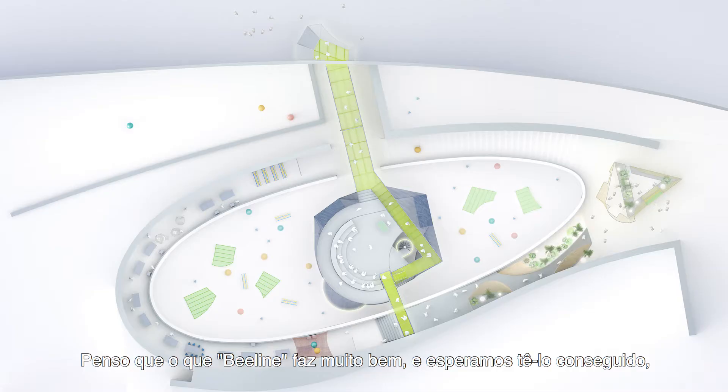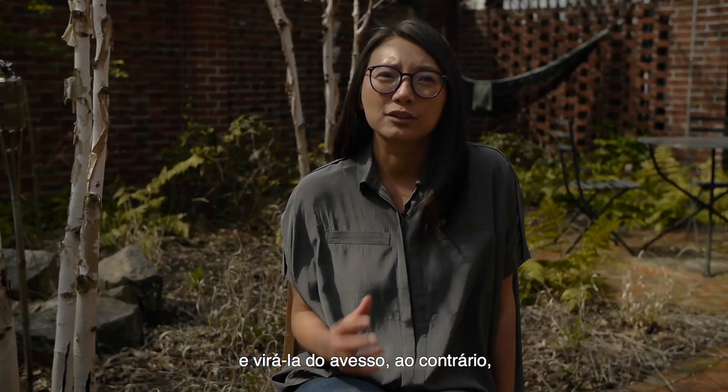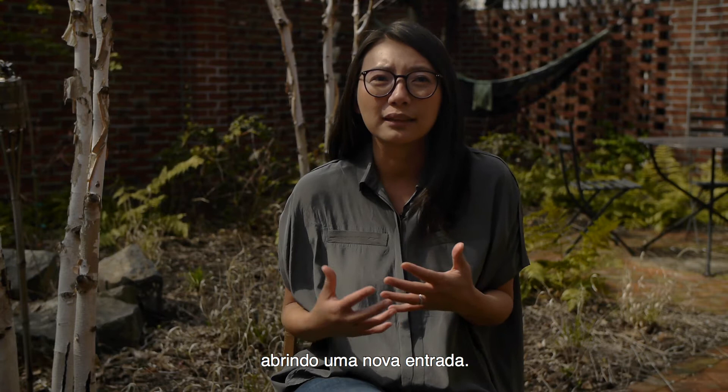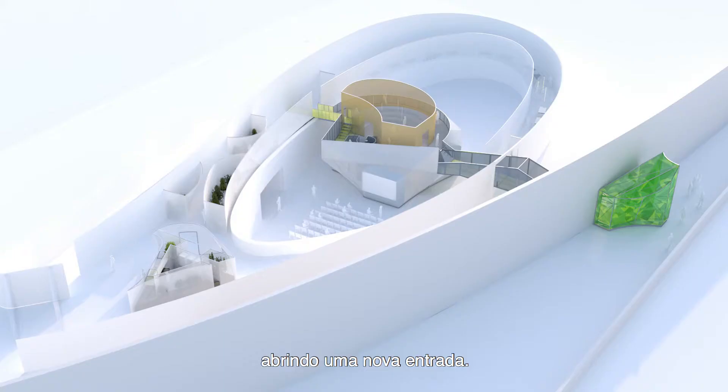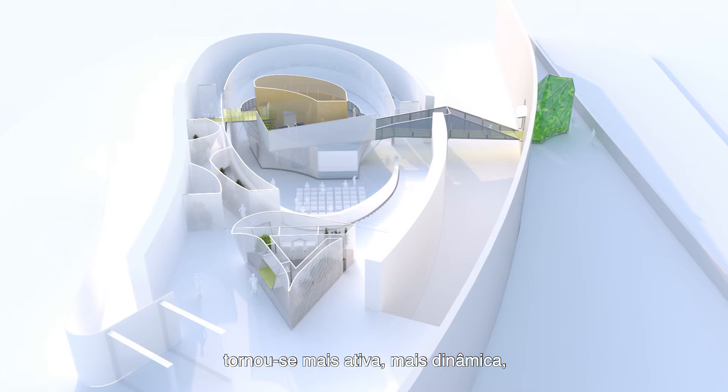What Beeline does very well — and what we hope it would be able to achieve — is it takes that curvilinear swooping form but turns it on itself, turns it upside down, to open up another entry, so that suddenly the formal language that already existed started to become more active and started to become embodied with more agency.